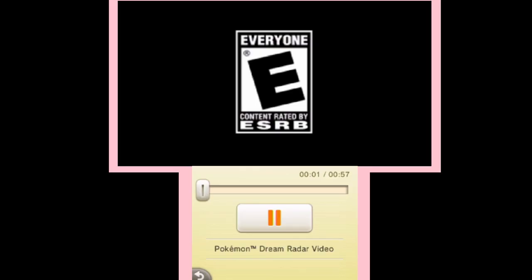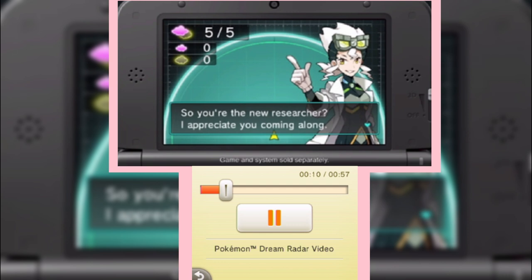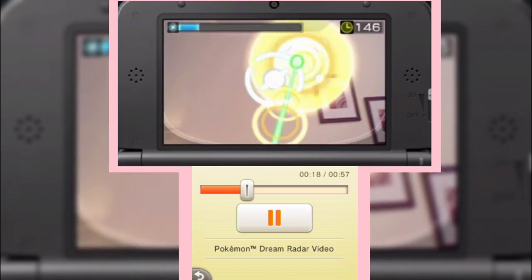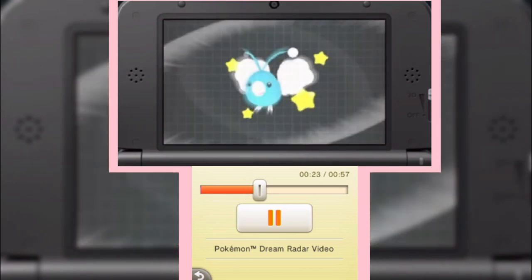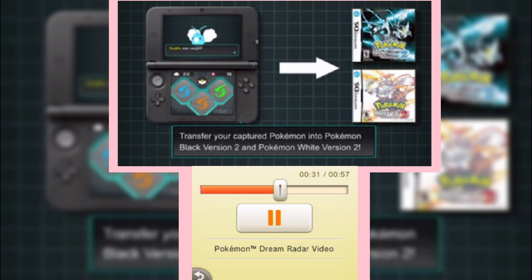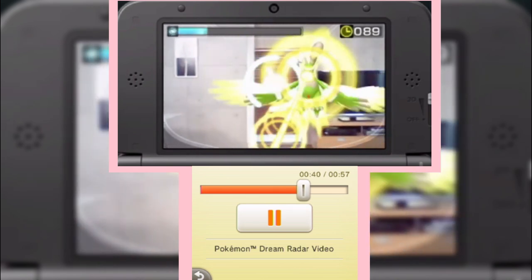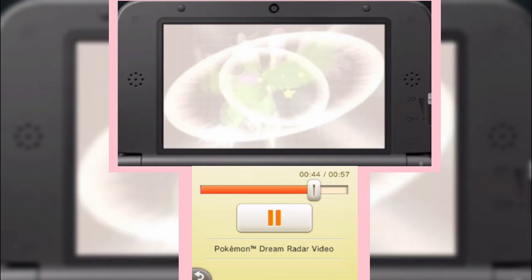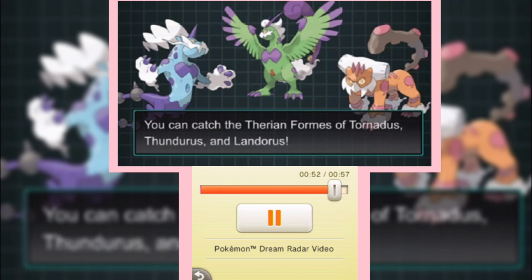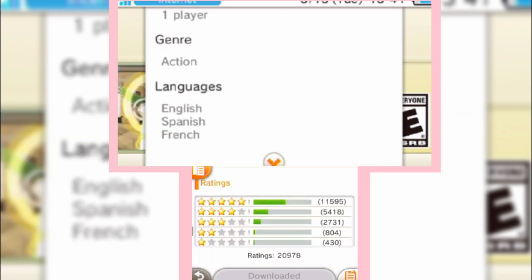Pokemon Dream Radar is an entirely AR experience that lets players use the Nintendo 3DS camera, motion control, and augmented reality technology. Players catch Pokemon by moving the Nintendo 3DS to discover hidden Pokemon in the Inter-Dream Zone — a place between reality and dreams — aiming and shooting beams at them. Pokemon caught can be transferred to Pokemon Black Version 2 and White Version 2, helping players build their roster. It also includes hard-to-get Pokemon. It's super cheap — only three bucks — and once it's gone, it's gone.